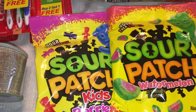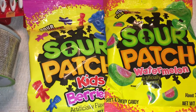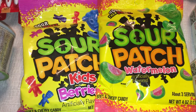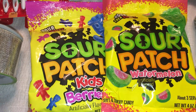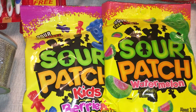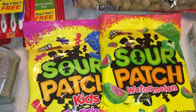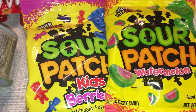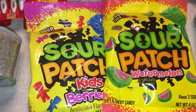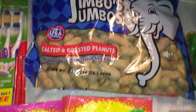I picked up some Sour Patch Kids — the watermelon and the berry. We love these and I keep them on hand as a special treat, like when we go to the movies. Anybody else sneak in their own candy? Leave a comment below and let me know what you like to bring! We do sometimes get popcorn at the movies too. It's summer and we've been going quite often.